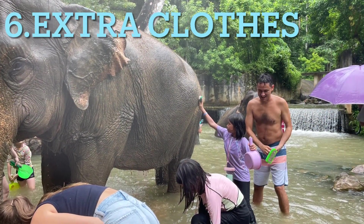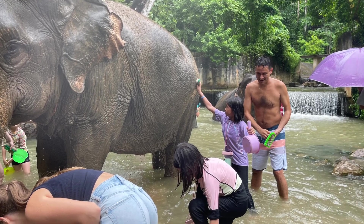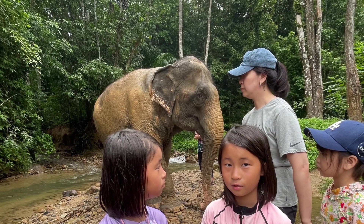We're now done at the elephant sanctuary and deciding to head back home. But wait — we don't have any extra clothes to change into. Guess we will have to bring extra clothes next time.